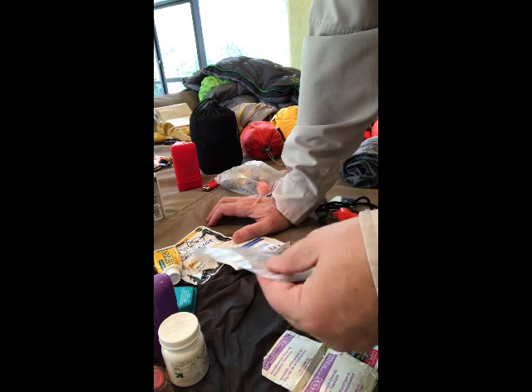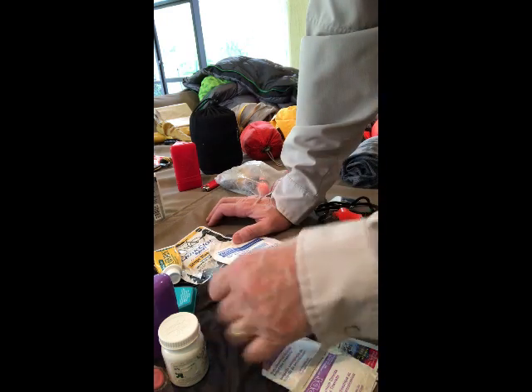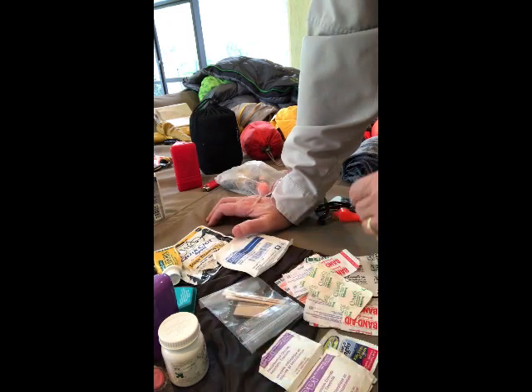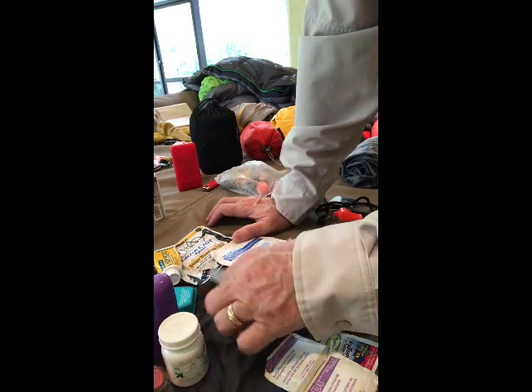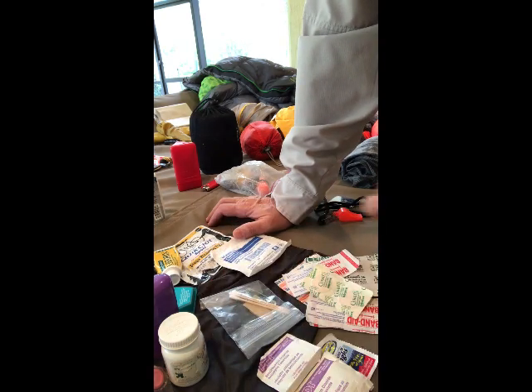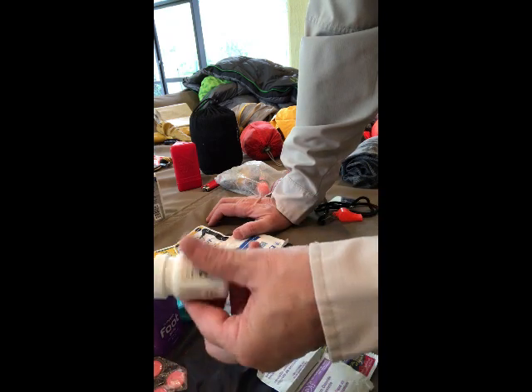Have some antiseptic wipes, razor blades, sewing needles, thread, swabs, and safety pins. You don't want to bring a whole bottle of everything — just select what you might need for the trip and pack it in a separate little container. In terms of pills, I have ibuprofen for pain relief, anti-diarrheal, something for indigestion, any other medication you might need on the trail, and allergy medicine.